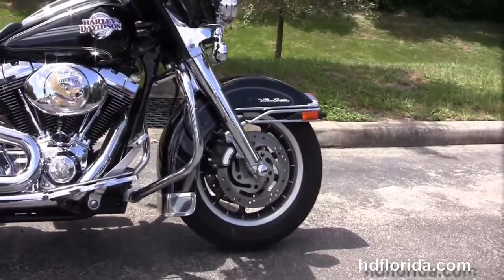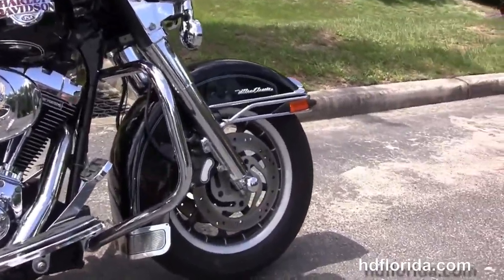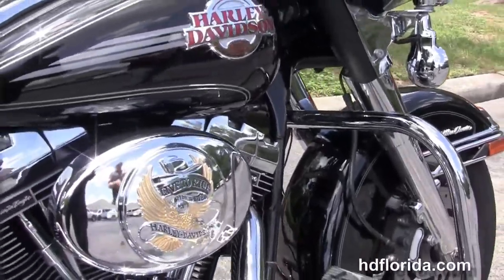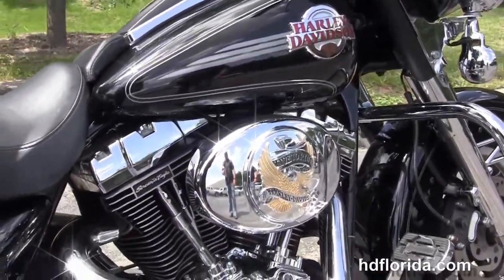This Ultra Classic starts out from the dual disc brakes and the nine spoke mag wheels, the chrome rubber front bumper, the upgraded chrome covers on the front forks, and moving back, the chrome engine guard.